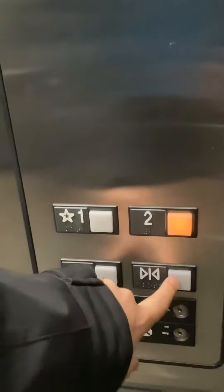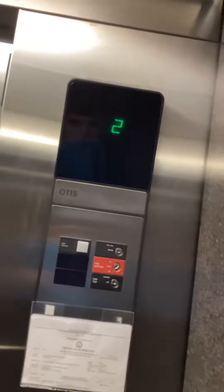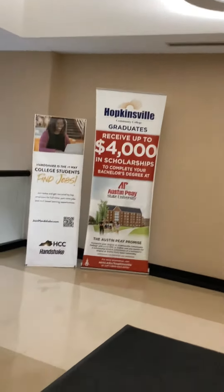Here it is. High pitch bell. Two. Here's the phone. One. That's a high pitch bell.